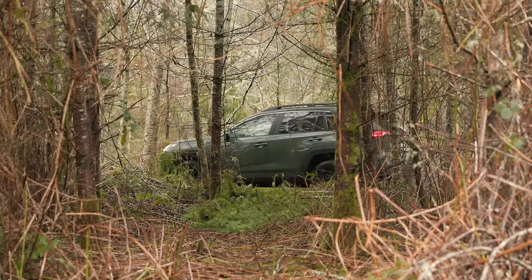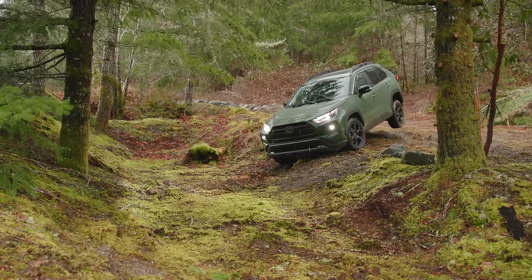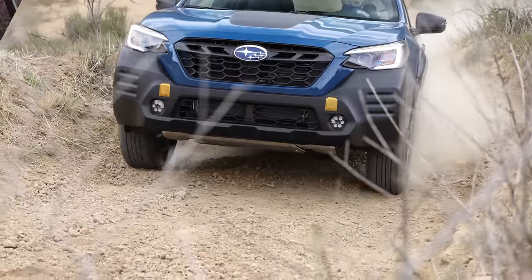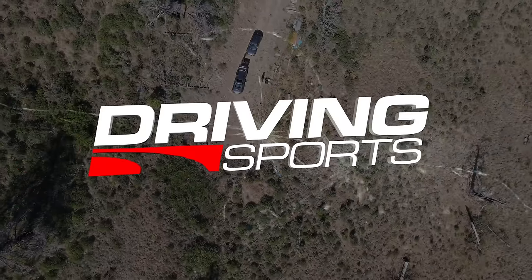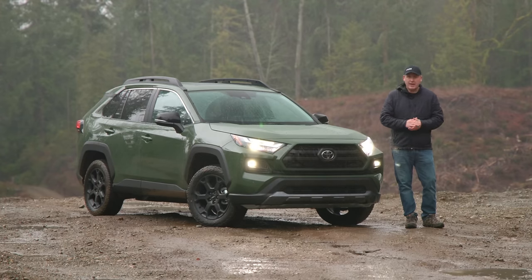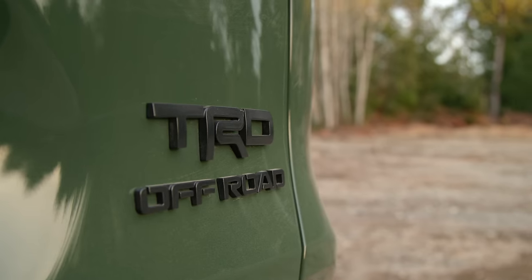Today we're testing the all-wheel drive capability of the 2024 Toyota RAV4 TRD Off-Road here at our Peninsula Proving Grounds. That's coming up right now on Driving Sports TV. Welcome to a very wet day at our Peninsula Proving Grounds, where we have a number of courses that test the all-wheel drive capability of trucks, SUVs, and crossovers. This is the 2024 Toyota RAV4 TRD Off-Road.